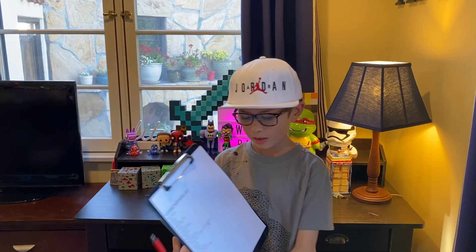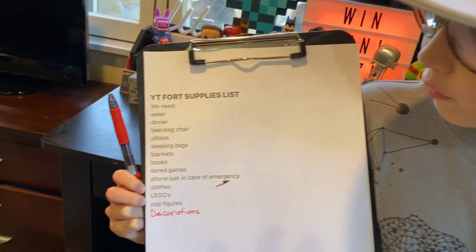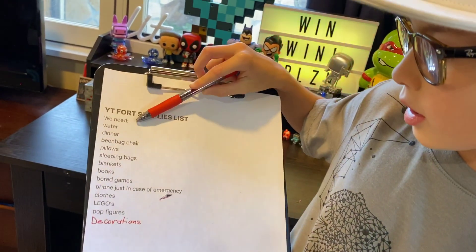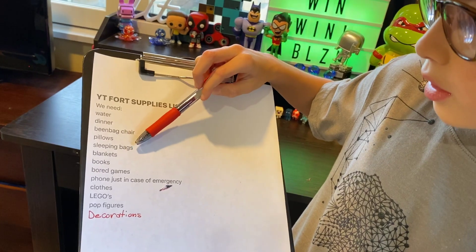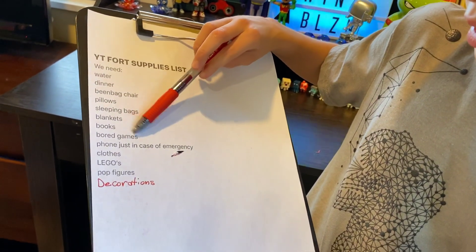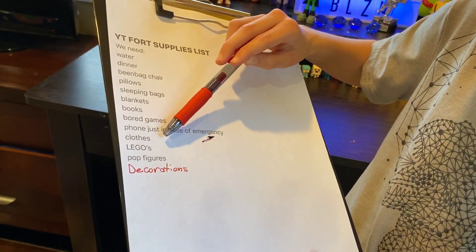So let's see what's on my list. This is all the stuff we need for the fort: water, dinner, beanbag chair, pillows, sleeping bags, blankets, books, board games, phone just in case of emergency, clothes.